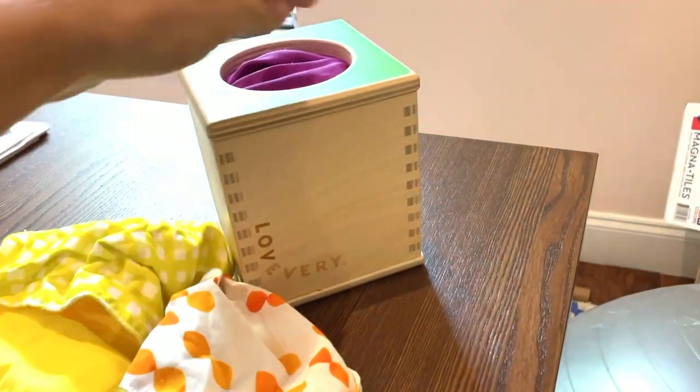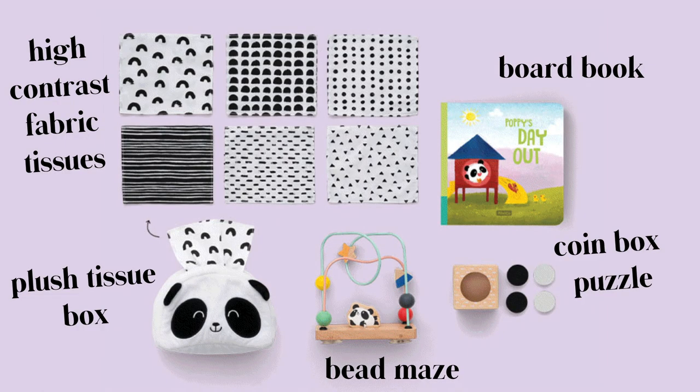The Panda Crate does offer a similar tissue box later on, somewhere between seven to twelve months. But unlike Love Every's, which is sustainably harvested wood and super durable, the Panda Crate one is soft and collapsible with high contrast imagery — which is where I say it doesn't seem like they always know who these crates are intended for, because babies see in black, white and gray for the first four months of life. So why does that tissue box have black and white imagery if it's coming at seven to twelve months? The quality is just different. Your items from Love Every feel luxury when you compare a similar item from a KiwiCo Panda Crate.